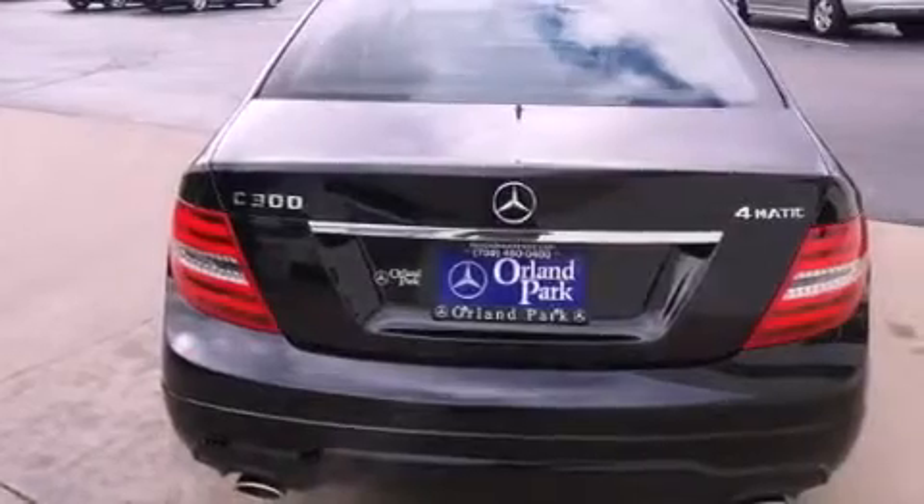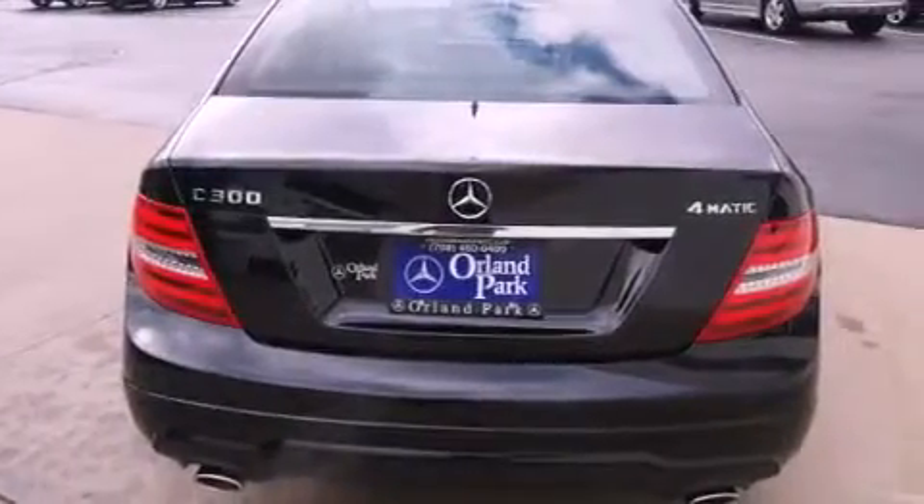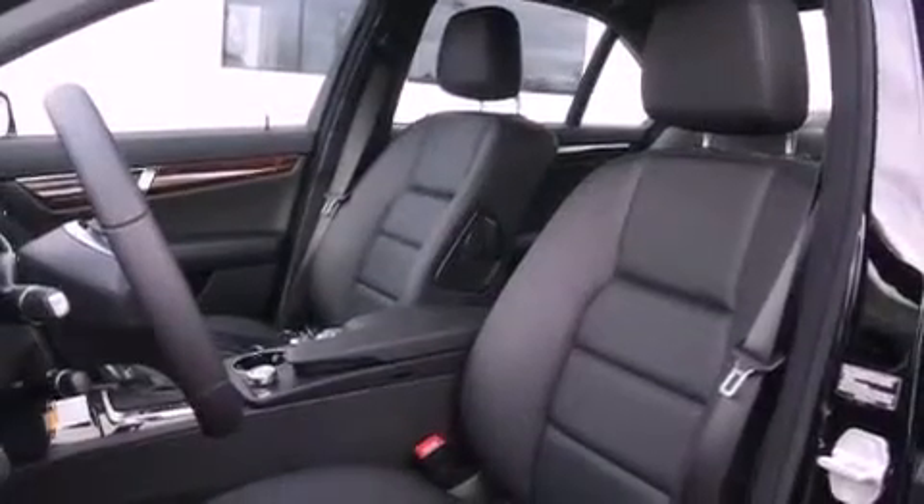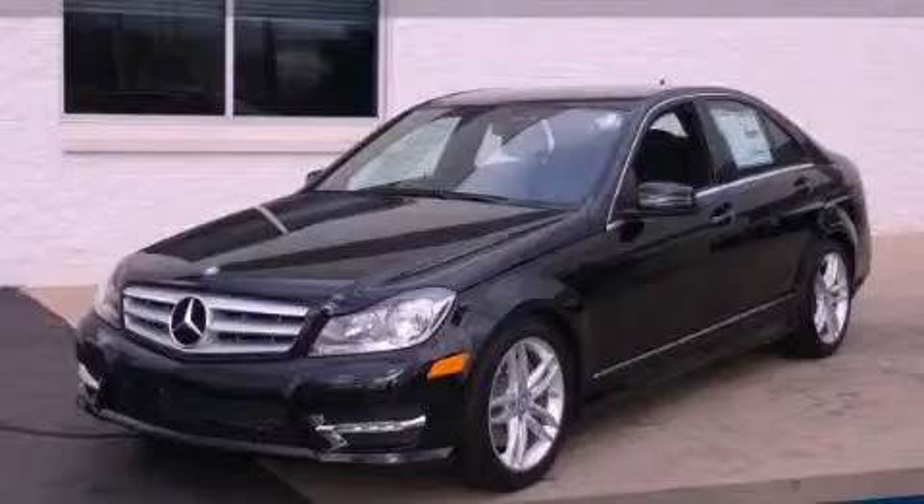Fog lamps, a stability control system, an anti-lock braking system, dual airbags, air conditioning, and a rear spoiler. Stop by today and test drive this vehicle for yourself.